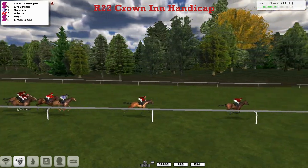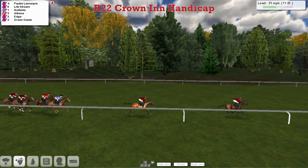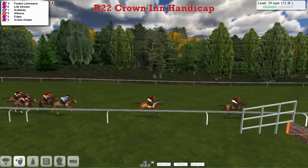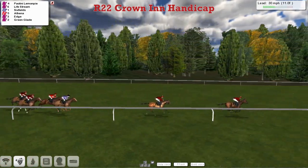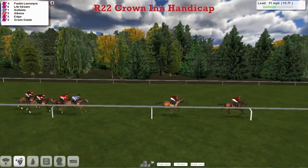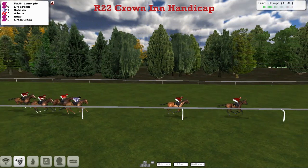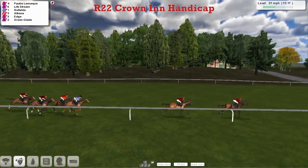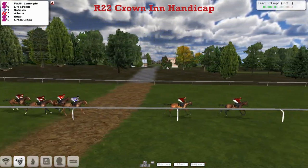James Harrison's trained Paralini Lemon Pie leads by a couple of lengths from Lifestream, so these horses are first and second. Gap to Six Fields in third. Behind Six Fields is Athena and the Bukti — they had a malt trained. Green Gable and Edge Madden, who had a win on the flats yesterday.